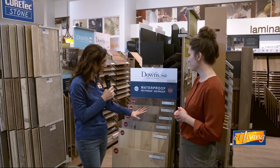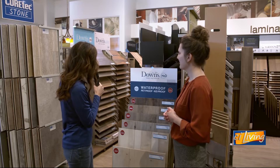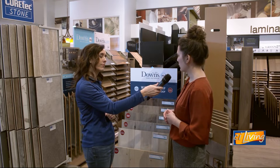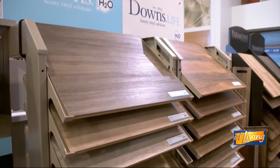This is one example of the lines of luxury vinyl we carry. We've also got a whole other section here behind us. That's our Downs Life collection — those are just a little more of those medium tones. So if you don't prefer that lighter color palette, we still have some darker options as well, and both are the same quality-wise.